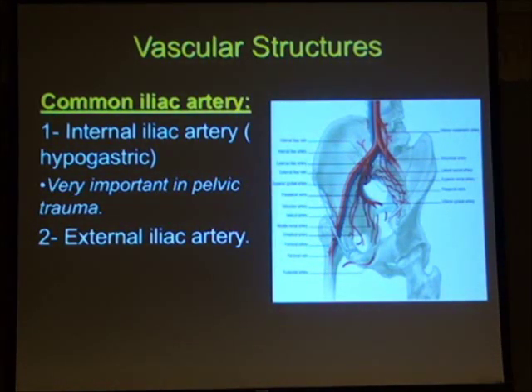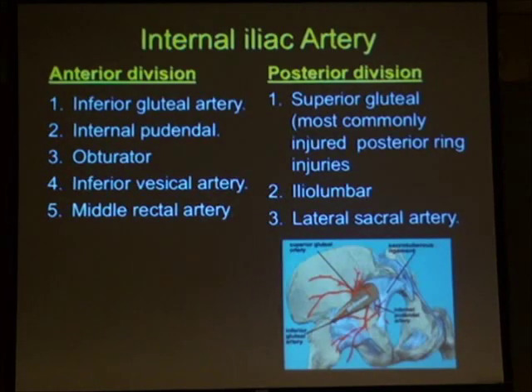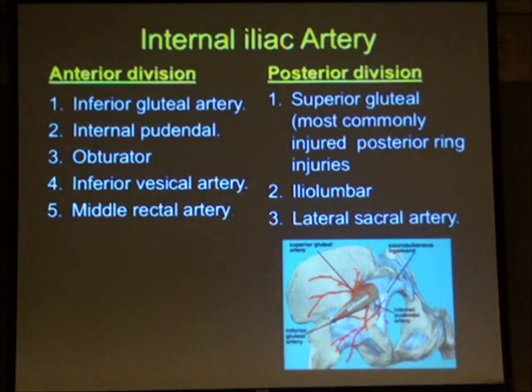The other important structures in the true pelvis are the vascular structures. The two main arteries are the internal and external iliacs and their branches. These are very important and can account for about 10 to 15% of bleeding in haemodynamically unstable patients. Notably, the sharp fascia of piriformis can sometimes injure the superior gluteal artery, which is one of the most commonly injured vessels in posterior ring injuries.